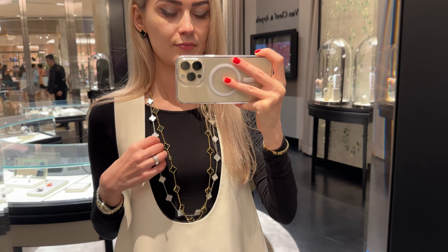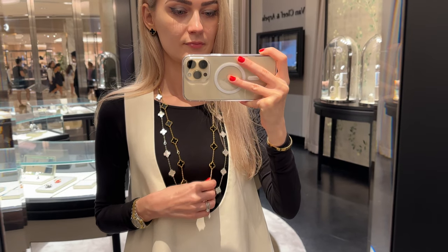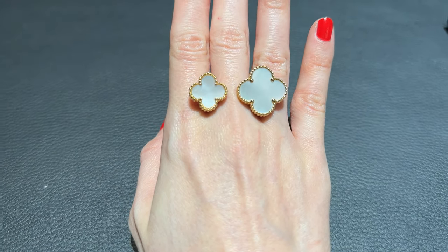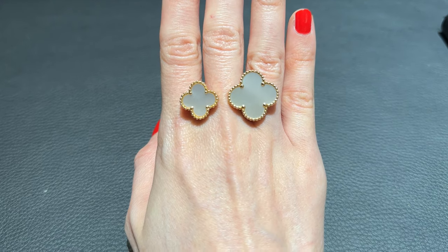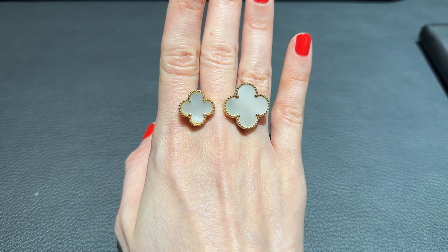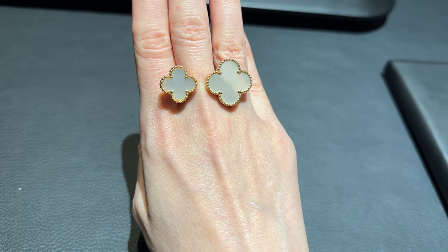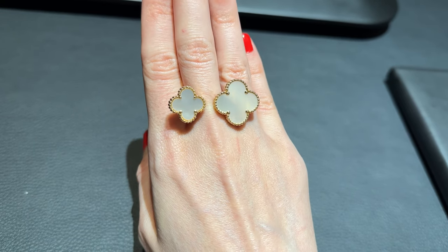I might also get White Mother of Pearl earrings in the vintage size to create different looks. Another item I'm considering is this ring — it's so gorgeous. Even though this one is too big for me it just looks so nice, and I think it will look amazing with the necklace I'm going to pre-order. I've tried it on in different stones and in white gold before, and I'll link that below.